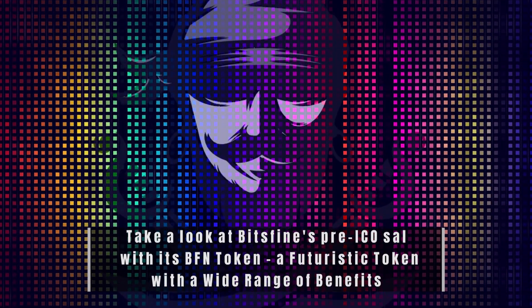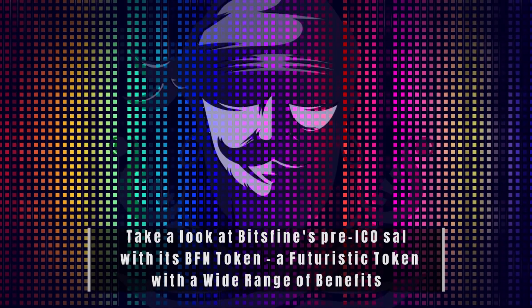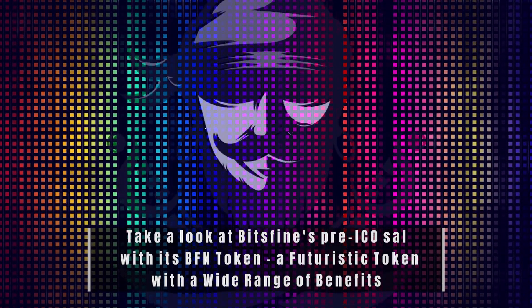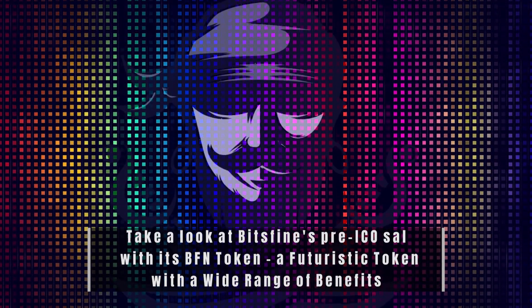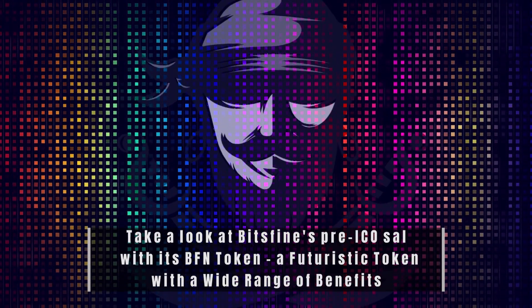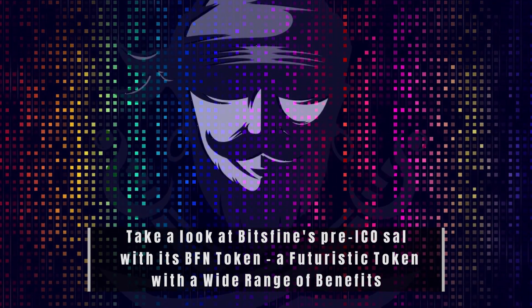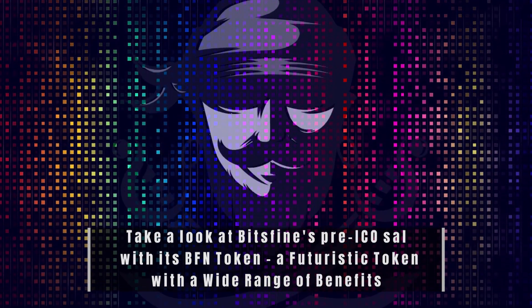The best part is that it has its own coin, BFN. The BFN is the foundation of the Bitsfine concept as a whole. It enables its users to directly purchase any service with minimal transaction cost, at lightning speed, with the highest level of security, and with complete transparency.